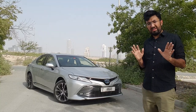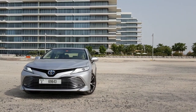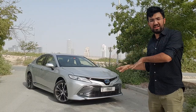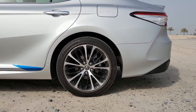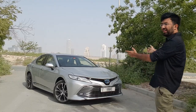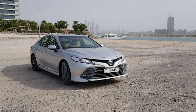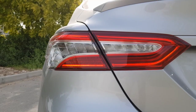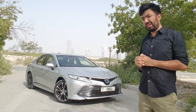Moving around the car, the Camry is fairly flowy and it's a pretty wide car, so when you sit inside you also get a roomy feeling. It continues with 18-inch diamond-cut wheels, LED headlights up front, a fancy grille in the centre, and two LED brake lights at the back.